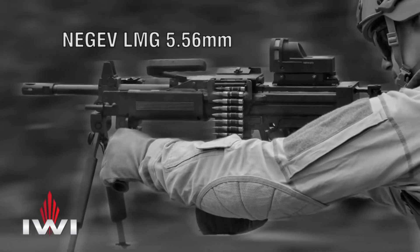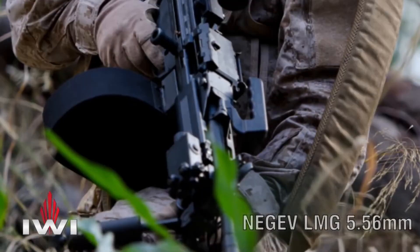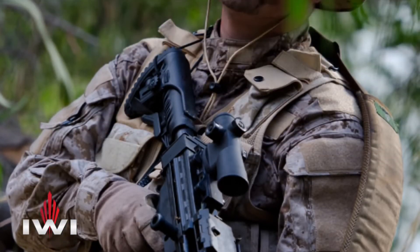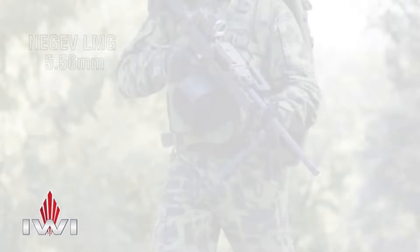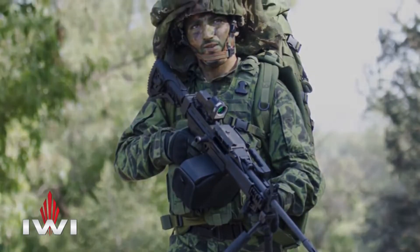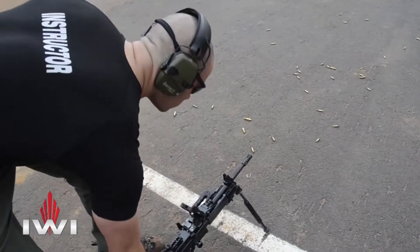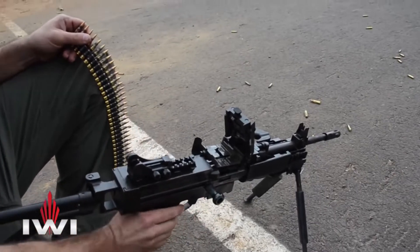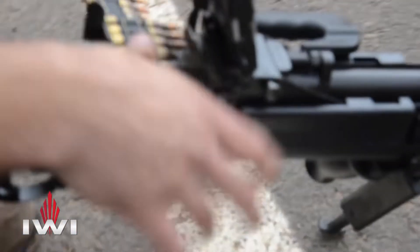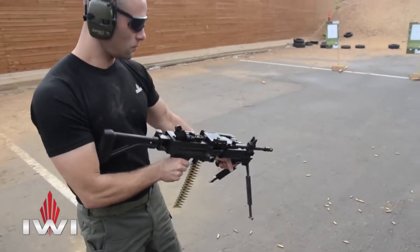The Negev NG-5 weighs around 7 kilograms and has a Picatinny rail for various optical sights. It has a maximum effective firing range of 1000 meters and a rate of fire of 1100 rounds per minute. The gun is chambered in 5.56x45mm intermediate cartridge and can be belt-fed or magazine-fed. It is mainly used by Para Special Forces.